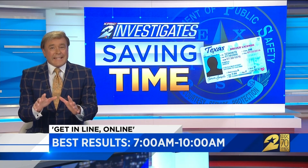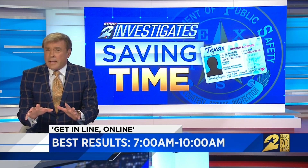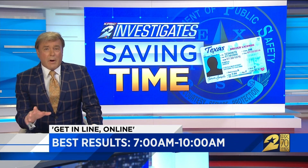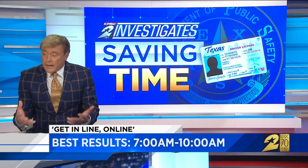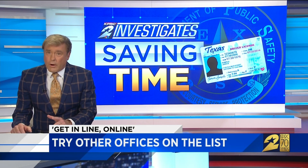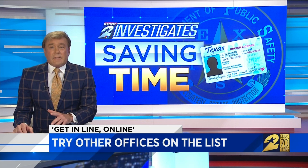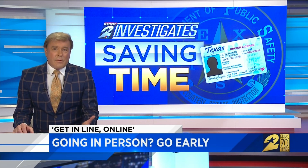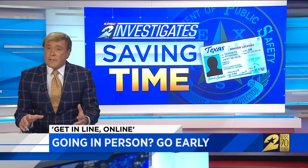The DPS 'get in line online' system does work, but it's critical that you get there very early. Get online anywhere between 7 a.m. and 10 a.m. for the best results. Sign in later than that and you could be completely out of luck, like we were on the first day. Next tip: if you fail to get in line online at one office, try a couple of other offices on the list — there are many of them. If you do go in person, go early. The offices open at 7:30 in the morning, and many people showed up as early as 6 a.m. and shaved a lot of time.